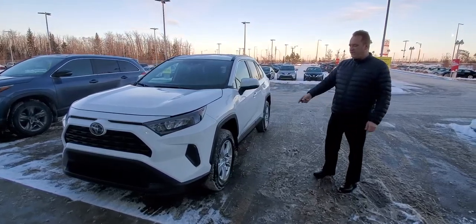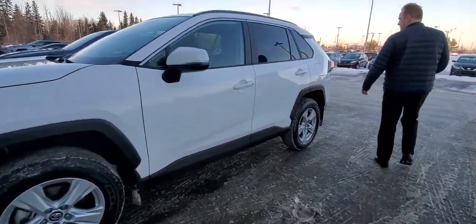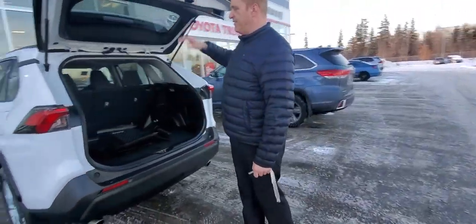If you come around the side, you've got the 17-inch aluminum alloy wheels on this one here. Around the back, you've got tinted rear windows and lots of room in the back.